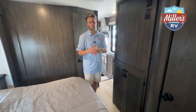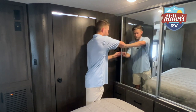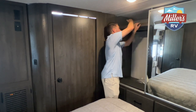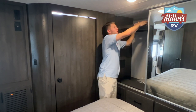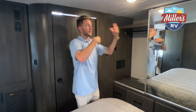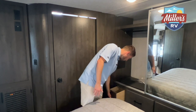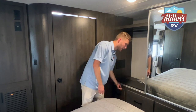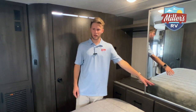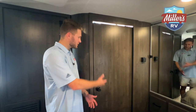Quick look at the closet: you've got mirror doors, tons of hanging space, and an upper shelf — almost like a Jack-and-Jill setup where each person has their own section. Down low there are four deep drawers for socks or folded clothes. Next to where the slide goes out there's a 110 plug, and on the other side you've got a 110 plug plus USB ports for charging devices.